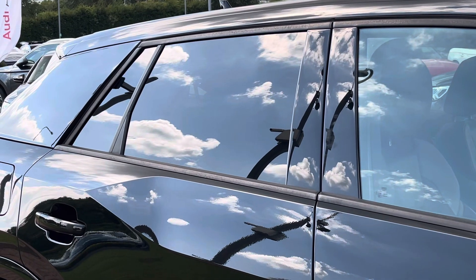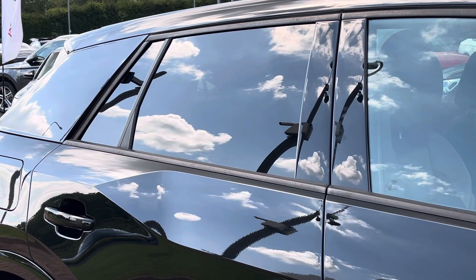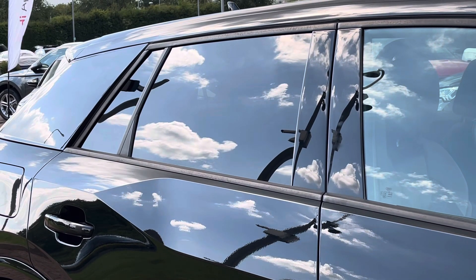To the side of the vehicle there is some rear privacy glass, which keeps those rear occupants from view as well as continuing the overall blacked-out theme.